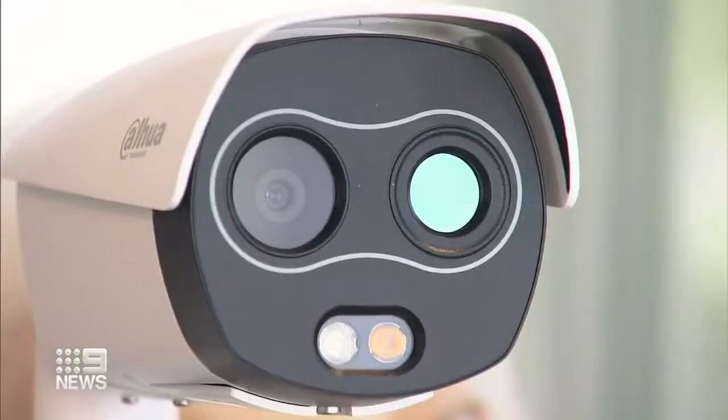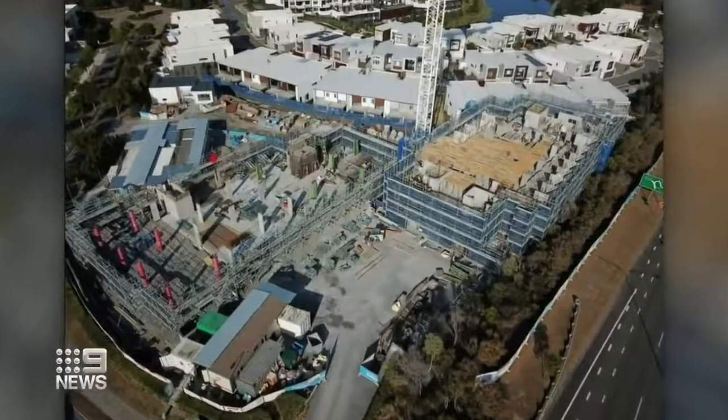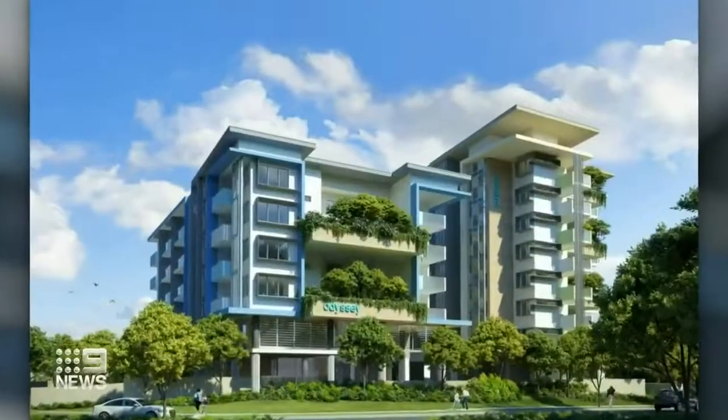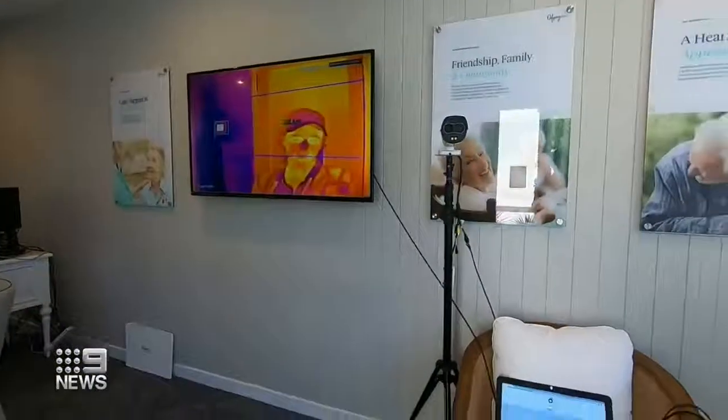A new innovation at Odyssey private aged care facility under construction in Christine Avenue, with COVID-19 bringing the need for more protection for our seniors, health and safety top of the list.